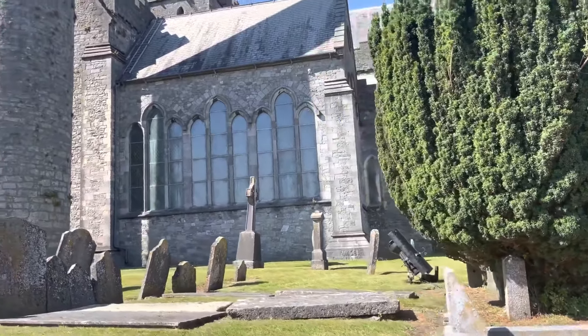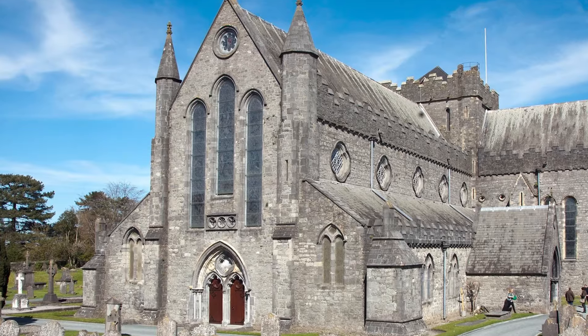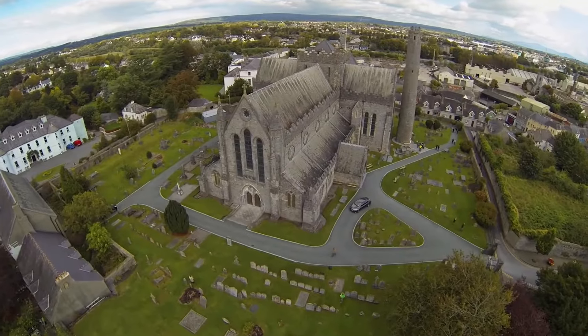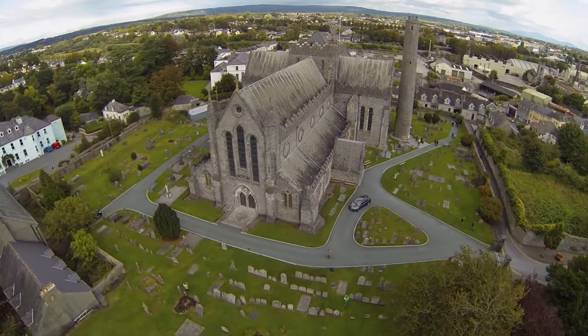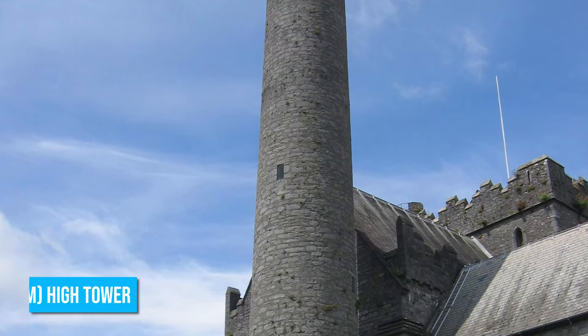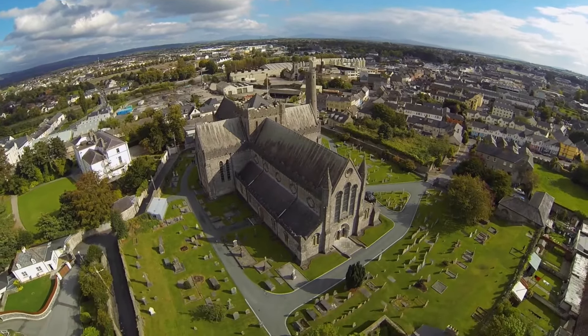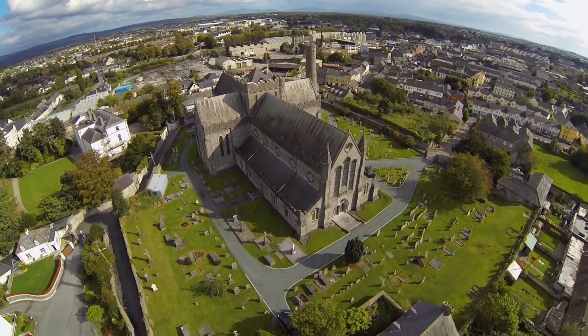This architectural marvel is not just a tourist spot. St. Canice's Cathedral serves as a place for active worship, creating a unique atmosphere that combines spirituality and exploration. As you soak in the architectural beauty, don't miss the chance to climb the 98-feet-high tower. From the top, you'll be rewarded with breathtaking panoramic views that will leave you in awe.